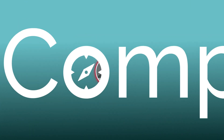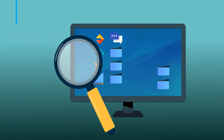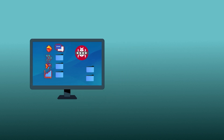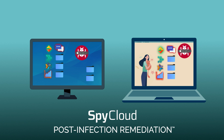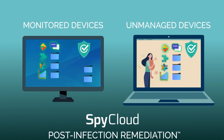With Compass, SpyCloud takes a different approach to ransomware prevention by identifying infostealer malware infections on devices used by your workforce, and enabling efficient and complete post-infection remediation of applications on monitored and unmanaged devices that could lead to a cyberattack if compromised.